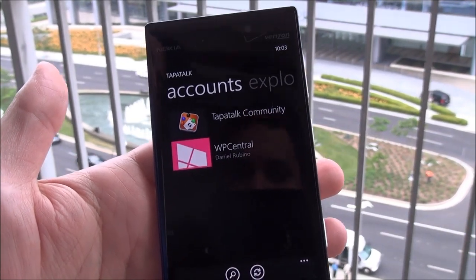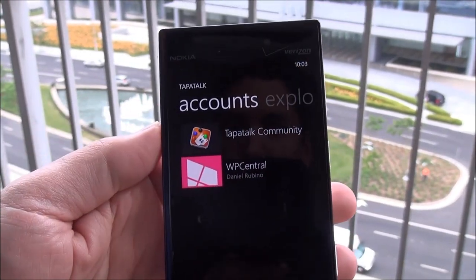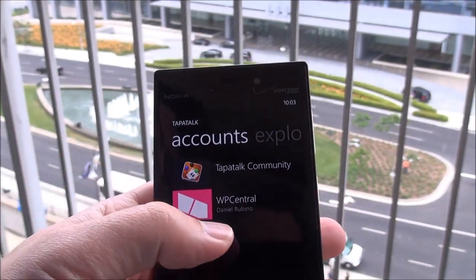If you don't know what Tapatalk is, it's used for forums and for actually finding forum discussions. Check it out — Windows Phone Central is preloaded with the app, so you wouldn't even have to set it up. How awesome is that? That's because we're working with these guys.